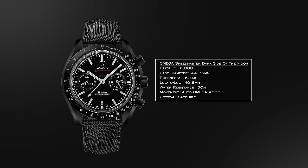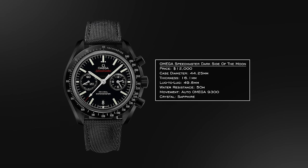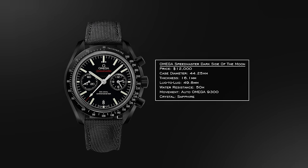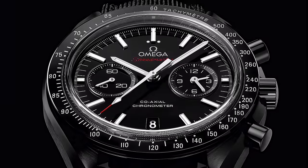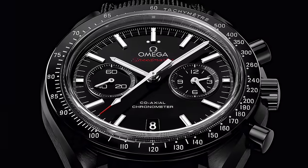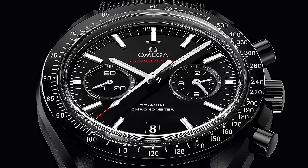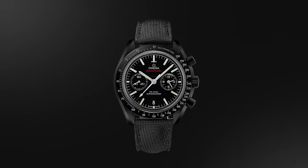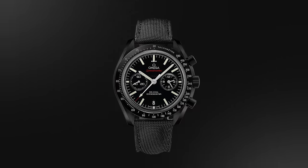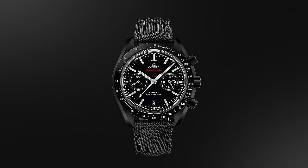For another one-watch option, we have the Omega Speedmaster Dark Side of the Moon — ceramic case, Speedmaster sizing but wears like a 42 on wrist due to the more compact lug-to-lug. The ceramic furthers that compact feel. Inside you have the Omega 9300 caliber: a dual-barrel movement with silicon balance spring, free-sprung balance architecture, two barrels mounted in series, a column wheel, and the classic Dark Side of the Moon aesthetic.